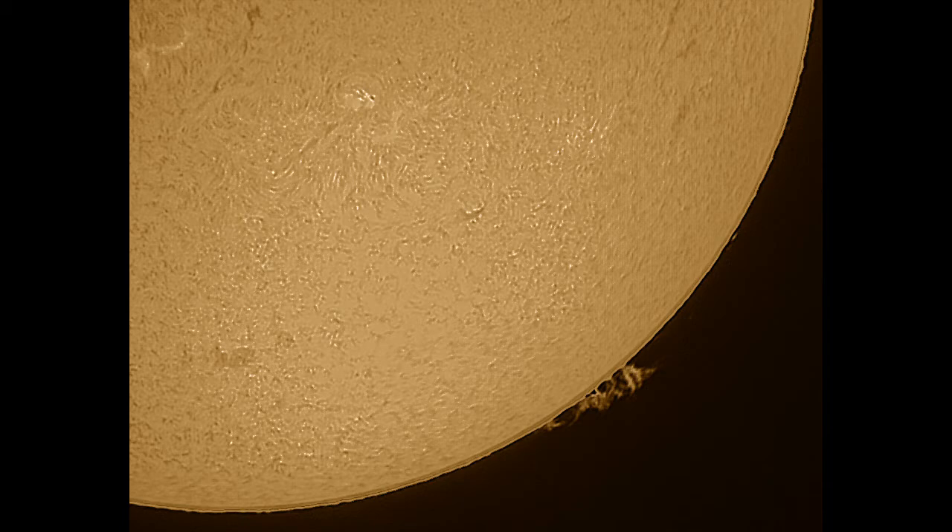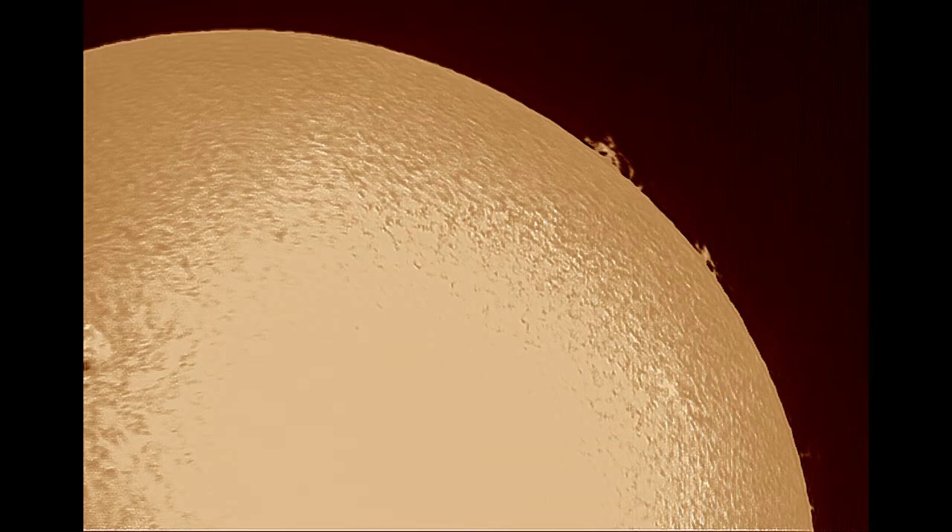All the H-alpha stuff was done with a 2x Barlow because the seeing wasn't good enough to go higher. This disc image is horribly overexposed, but the faint prominences on the northwestern limb needed a brighter exposure to bring them out.